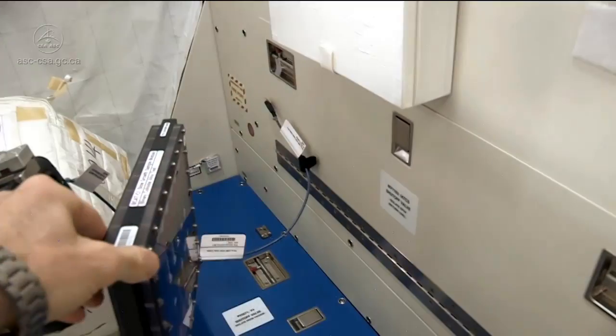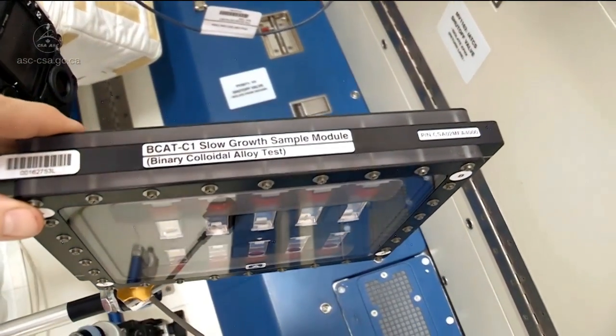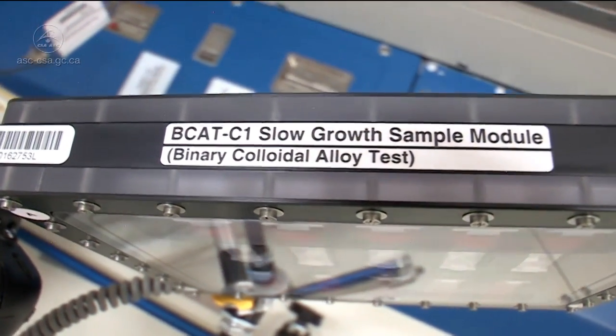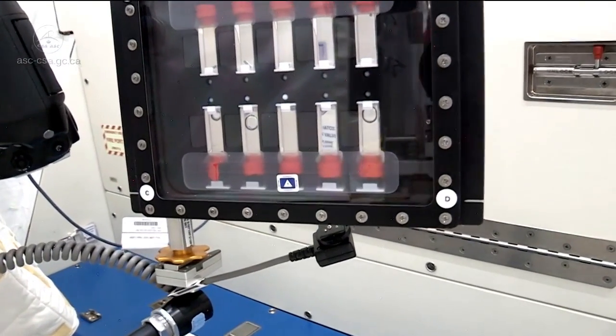Hi, my name is Martin Richard. I work for the Canadian Space Agency on a payload called BCAT-C1, which stands for Binary Colloidal Alloy Test. C1 stands for Canadian 1. The BCAT experiment is led by the mission manager at the Canadian Space Agency. His name is Charles Gauthier, and the mission scientist representing the PI at all times with me is Lukino Cohen. We work from the Canadian Space Agency near Montreal in Canada.